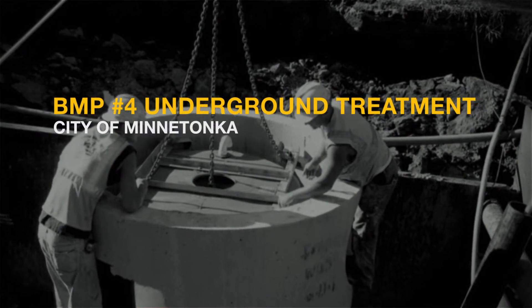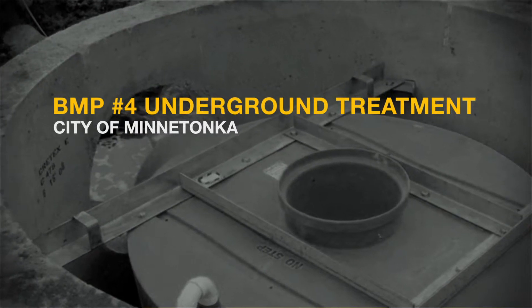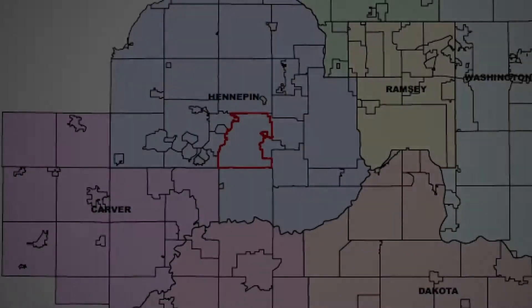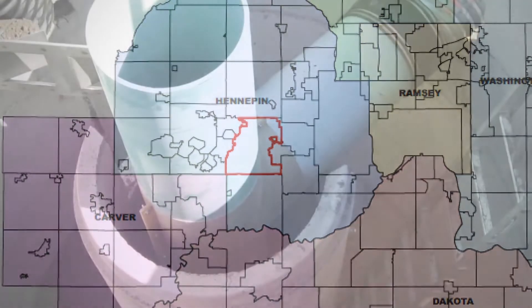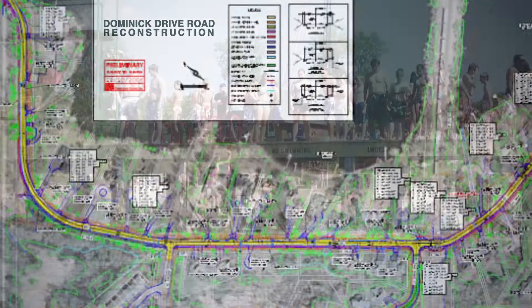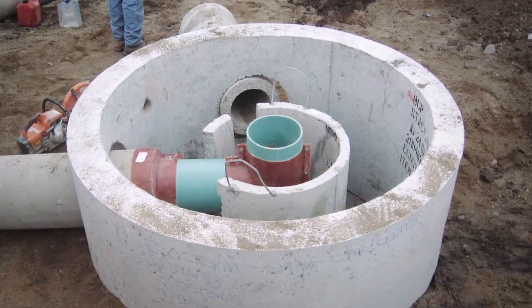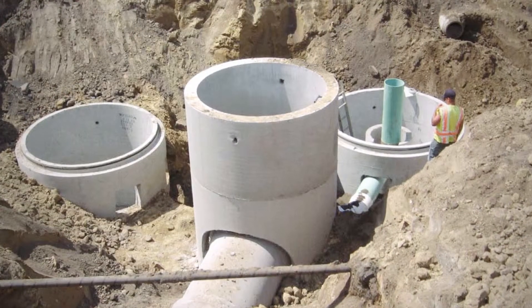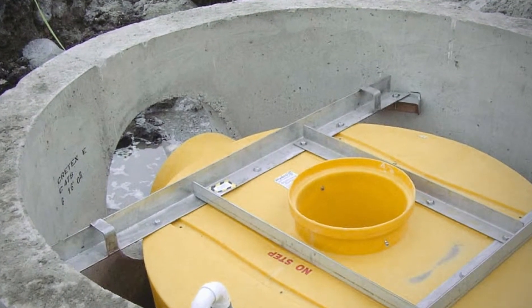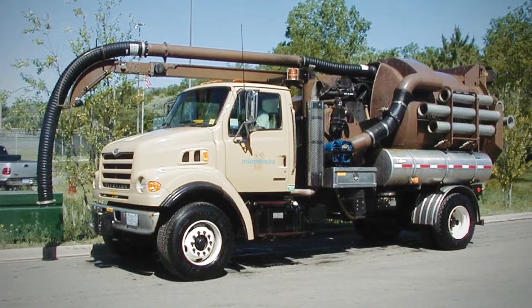Best management practice number four is underground treatment through use of devices such as hydrodynamic separators, sump catch basins, and wet vaults. The City of Minnetonka recently installed a hydrodynamic separator during the reconstruction of Dominic Drive Road to protect nearby Shady Oak Lake from stormwater pollution. Hydrodynamic separators are structural BMPs that create a swirling vortex to separate floatable debris and sediment from the stormwater. Vacuum trucks are typically used for removal of accumulated pollutants.